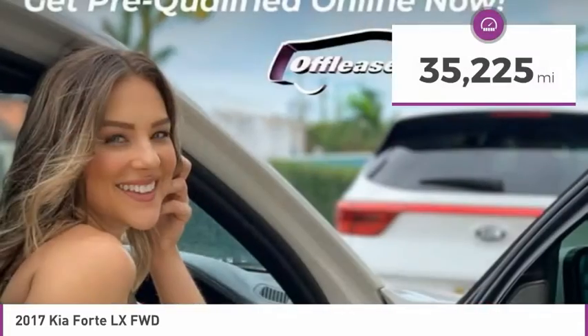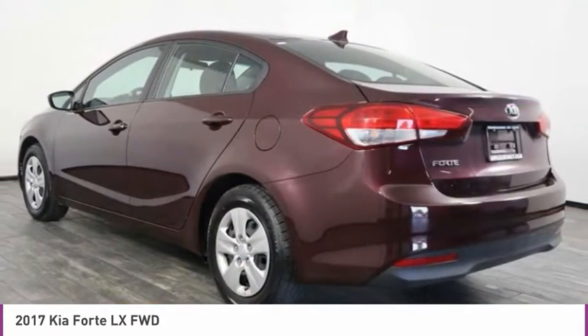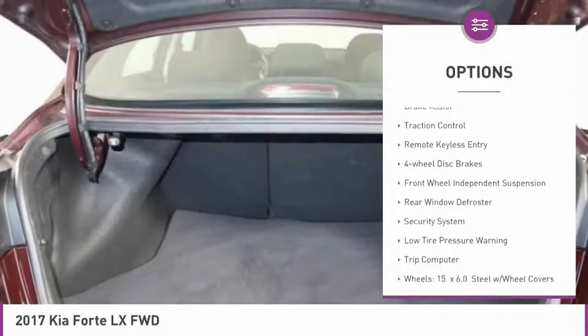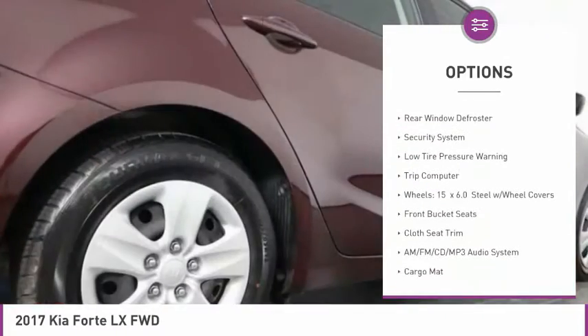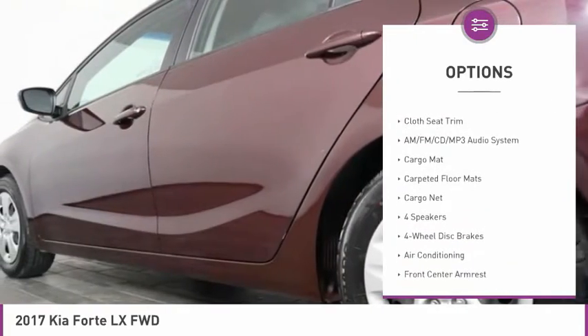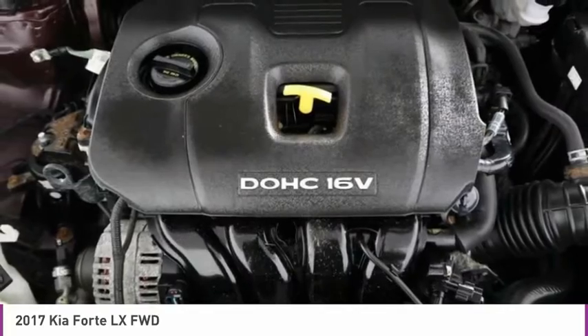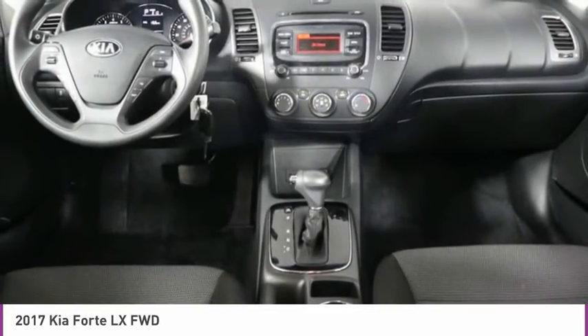This vehicle has less than 40,000 miles. Here are some of this vehicle's great options: electronic stability control, brake assist, traction control, remote keyless entry, four-wheel disc brakes, front wheel independent suspension, rear window defroster, security system, low tire pressure warning, and trip computer.